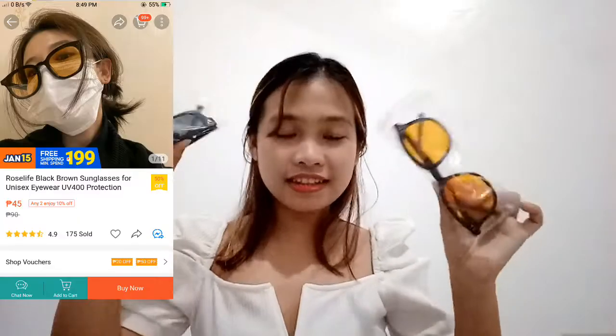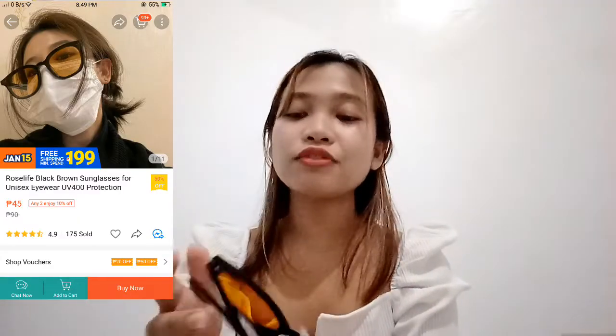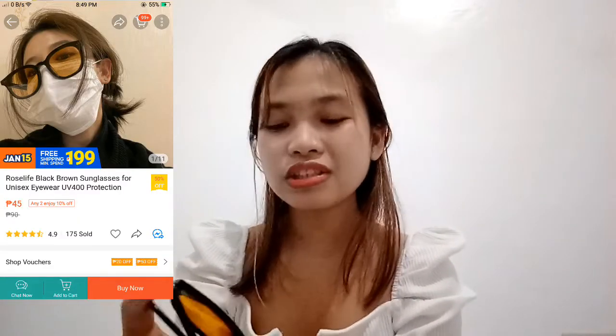For the second item, I have here these sunnies. I didn't expect it — for only 45 pesos, like makakapili ka pa ng 45 pesos nito sa mall? It's a black cat eye sunglass, parang Jenny cat eye style lang. It's a dupe, and it's okay.